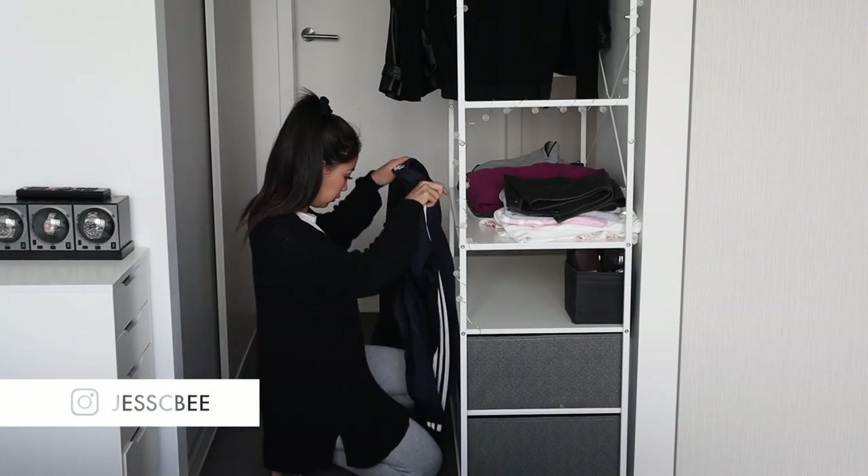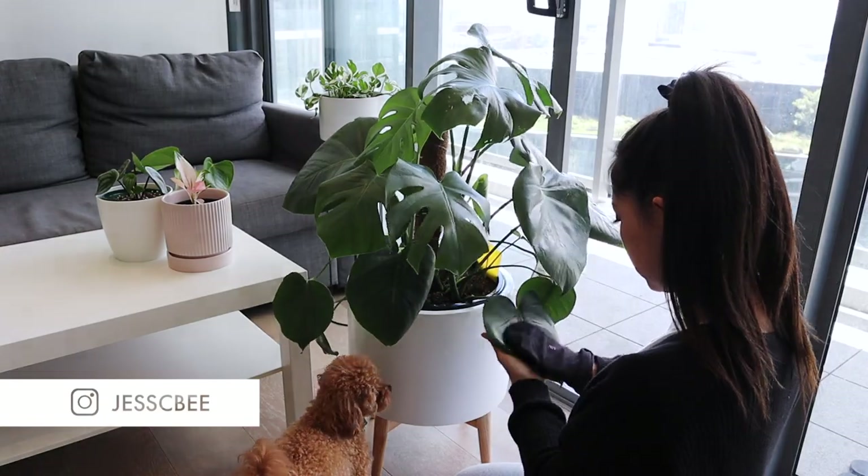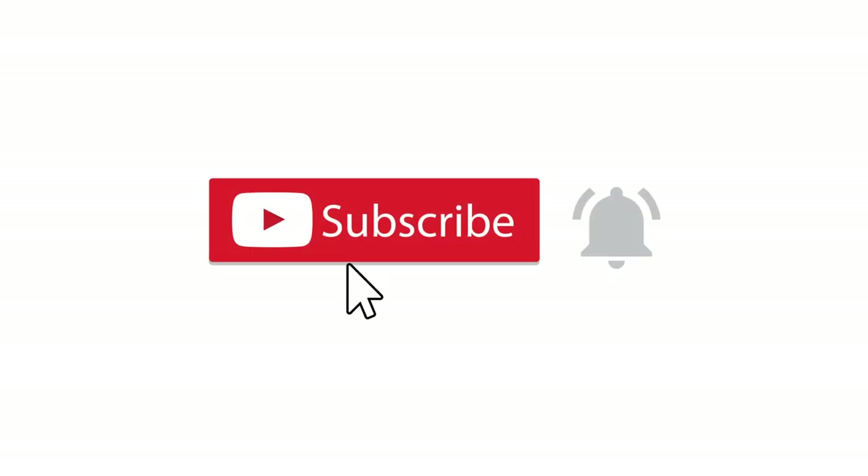Hey guys, welcome back to another video. My name is Jessie and in today's video I will be showing you my morning cleaning routine. Before we get into it, I make videos every single week so make sure you hit that subscribe button and also turn on notifications so you don't miss anything.